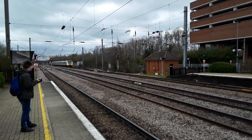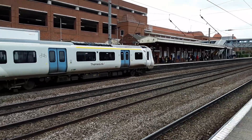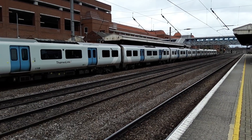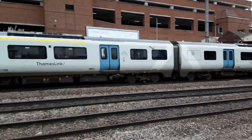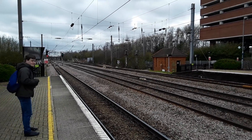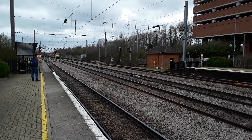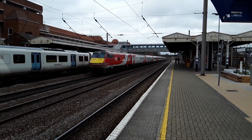The next to make an appearance is a Thameslink 700 with a service bound for Peterborough — that will be 700.004. It will be held just north of the station to make way for a Newark Northgate bound service. Actually, this is an early service going to Cambridge, so the Peterborough one is delayed by a significant time. I'll keep recording as the Newark set is going to be worked by one of the Class 90s — this could be 90.036. And the wind picks up again. It is indeed 90.036, with 82.225 trailing.